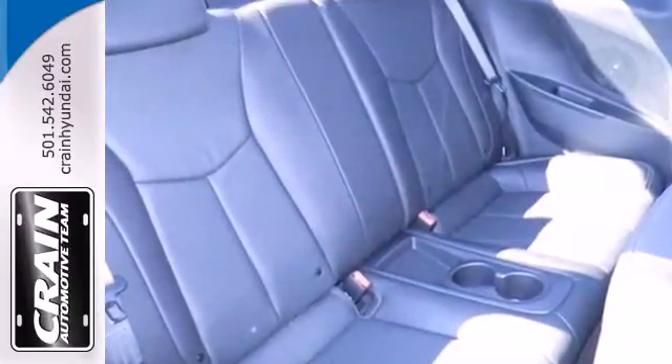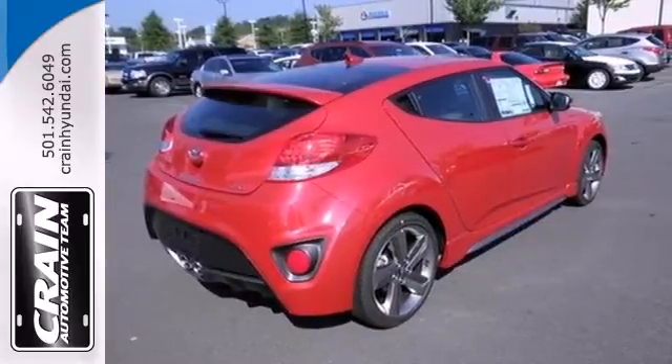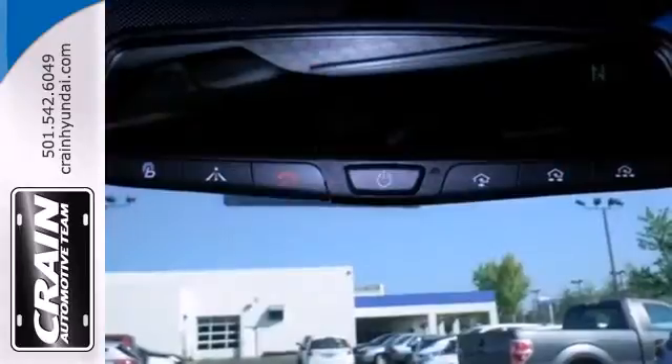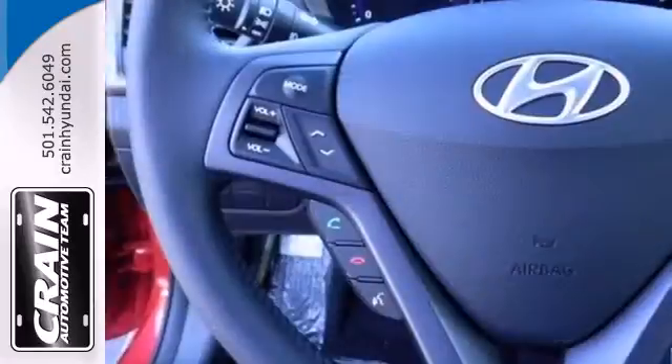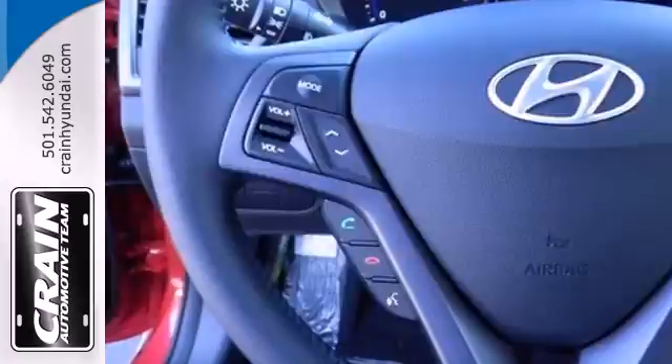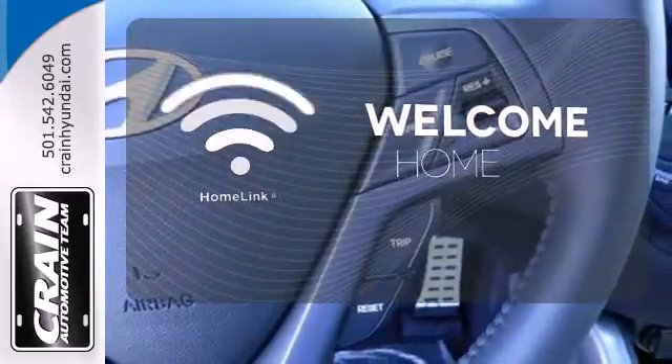It's a four-door that takes the cake in terms of versatility, with nothing left to want in terms of the fun factor either, especially with great features like alloy wheels, keyless entry, a rear spoiler, and steering wheel audio controls. Program garage door openers, gates, and lighting systems with Homelink.